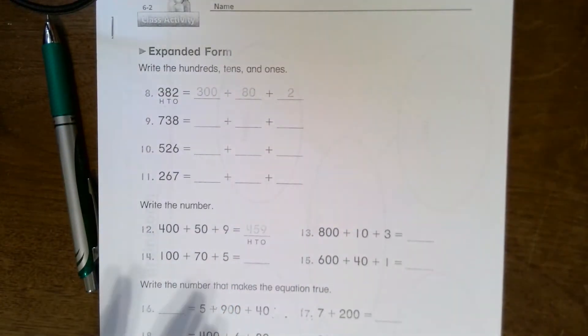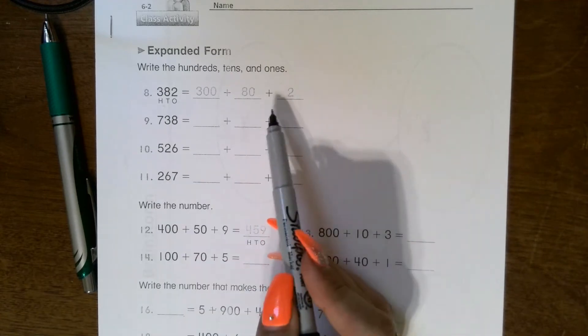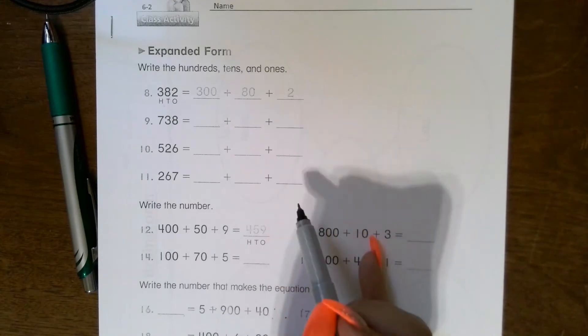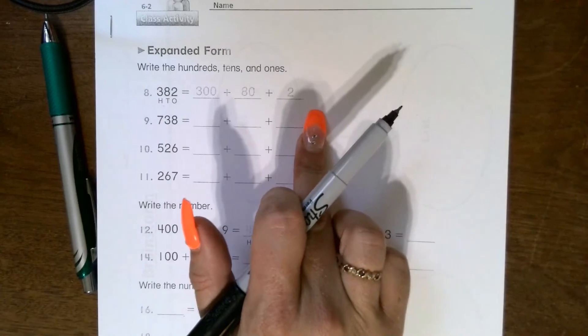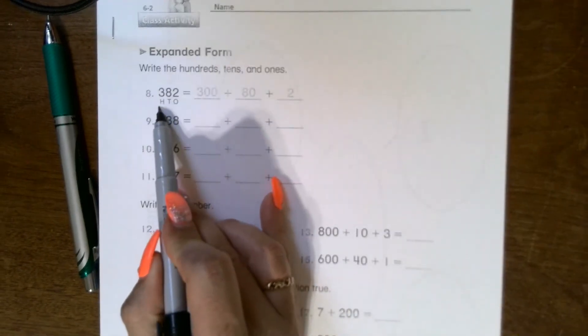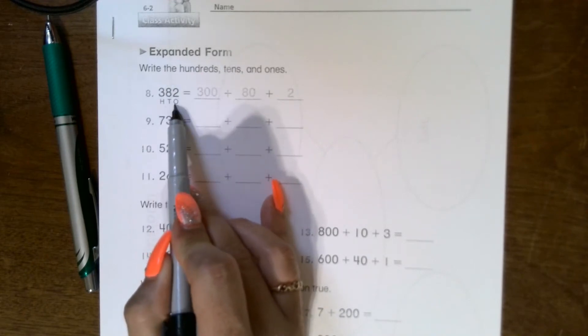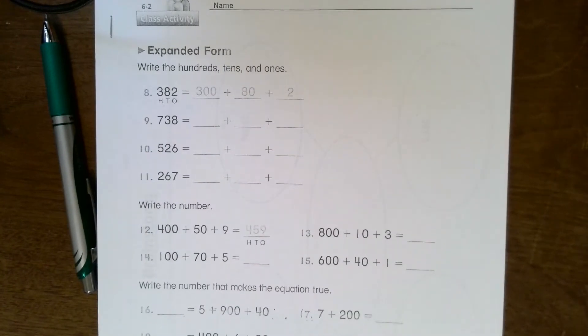Turning the page, we're working with addition in expanded form — this is when you are given the number and you separate it into your place values. It says write hundreds, tens, and ones. They give you the example: three hundred eighty-two — the three represents hundreds, the eight represents tens, the two represents ones. You could take it even further and go back to representing numbers using boxes, sticks, and circles for an extra challenge.